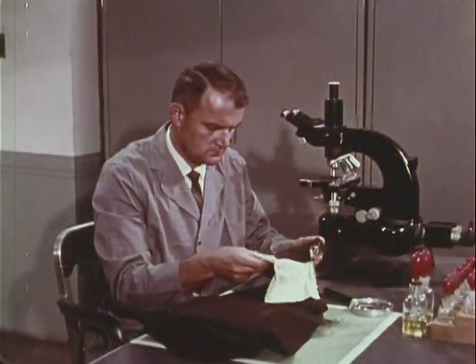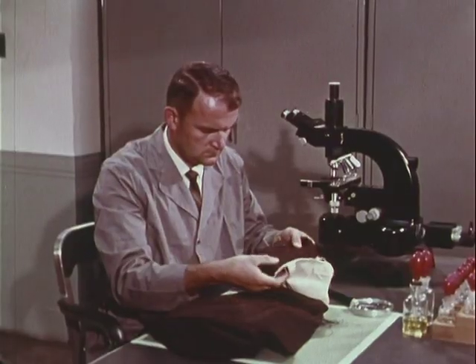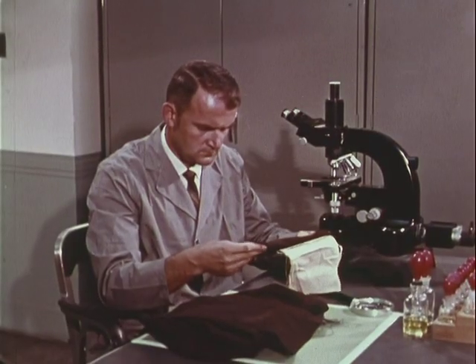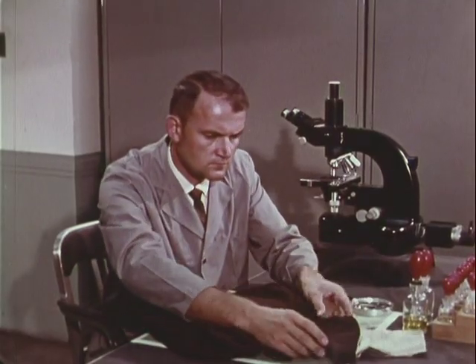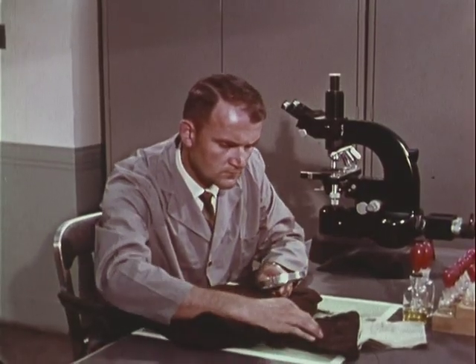Expert examiners also examine materials containing natural or man-made fibers. Direct comparison can match the torn edges of cloth. More complex chemical techniques can identify the fibrous shred found at a crime scene.